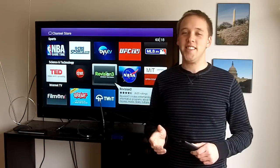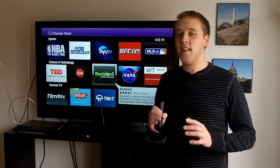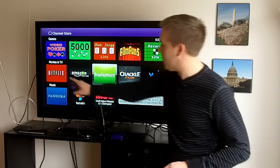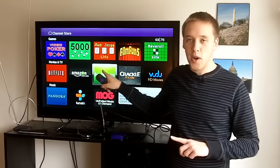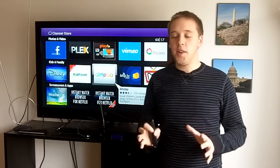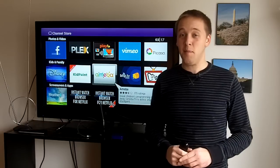The first cable and satellite alternative I want to introduce you to is a little device called the Roku Box — an internet streaming box that takes programming from the internet and makes it viewable on your television set. It has a number of different internet channels you can get into to watch different programs. You can see right behind me there are a number of different networks, including Netflix, Amazon Instant Video, and Hulu Plus. You also have music networks, news networks, sports, science and technology, and food — it really runs the gamut. Many of these are free channels, though you do have to pay for some. But when you add it up over the course of a month, it comes out a lot less than your cable and satellite bill probably is.